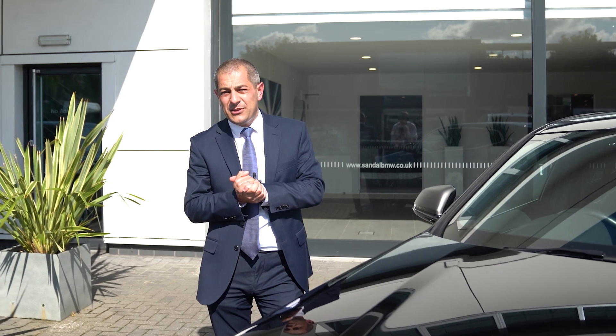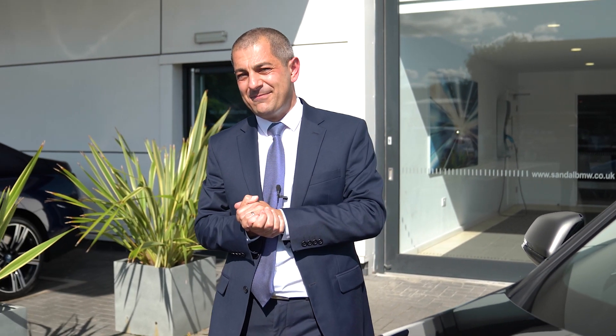To discuss this X2 M35i further, or any of the other BMWs that we've currently got available, please contact myself John here at Sandal Wakefield, or anyone from the sales team, and we'll be very happy to assist you further. Thank you.